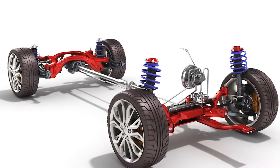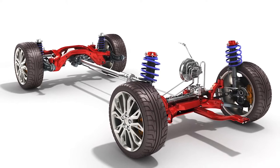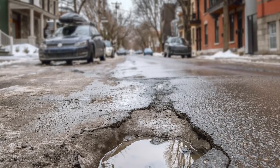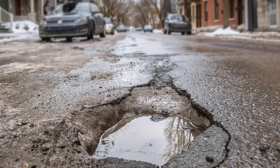Every time the suspension experiences any kind of up and down motion, the shocks and struts create a calibrated amount of resistance to dampen the motion. This dampening action prevents the wheels from hopping and bouncing uncontrollably after hitting a bump, pothole, or dip in the road.